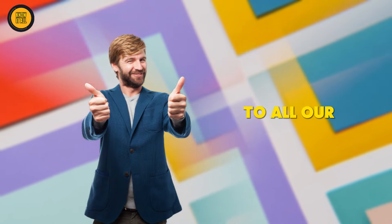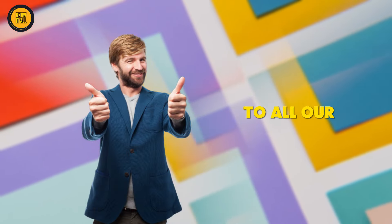Before we dive into the incredible world of AI-powered productivity tools, I want to take a moment to extend a warm welcome to all our loyal subscribers. Thank you for being part of this amazing community. And for those who are new here, I'm thrilled to have you join us.